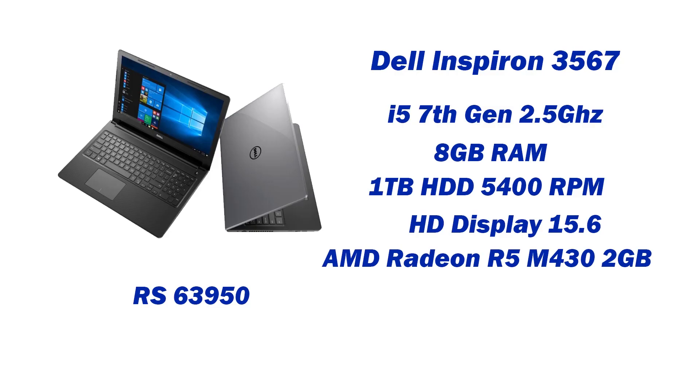First of the lineup: Dell Inspiron 3567, with an Intel i5 processor, 7th generation, which is 2.5GHz, 8GB DDR4 RAM, 1TB HDD at 5400 RPM, 15.6 inch edge display, AMD Radeon R5 M430 2GB dedicated graphics, and a 4-cell battery. This laptop's price is 63,950 rupees.